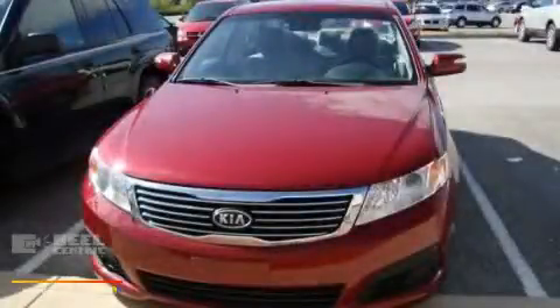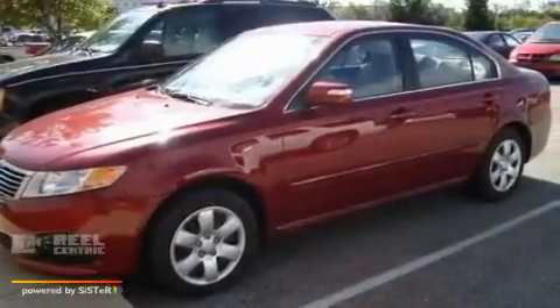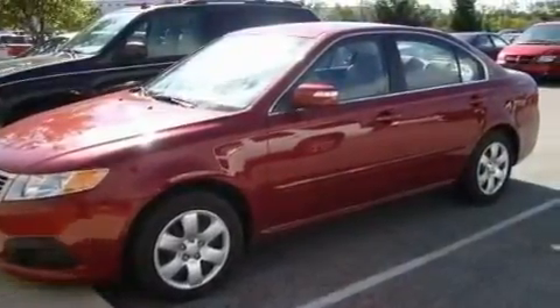This is a 2010 Kia Optima. It features a 2.4-liter 4-cylinder engine and a 5-speed automatic transmission.